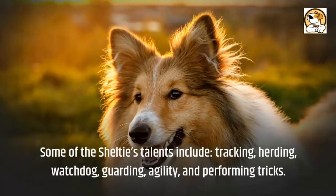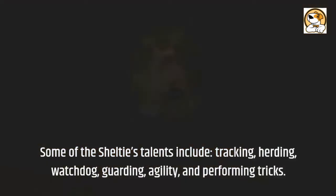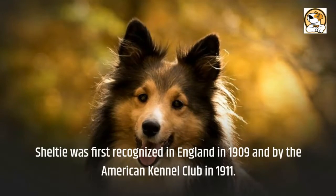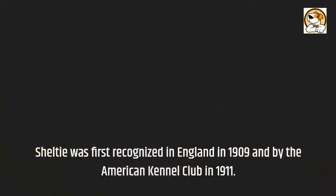Some of the Sheltie's talents include tracking, herding, watchdog, guarding, agility, and performing tricks. The Sheltie was first recognized in England in 1909 and by the American Kennel Club in 1911.